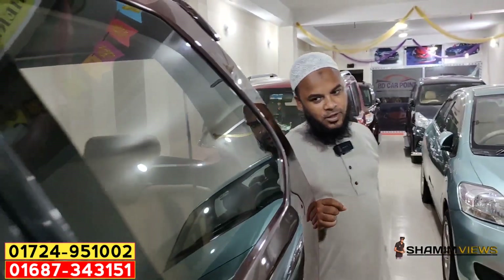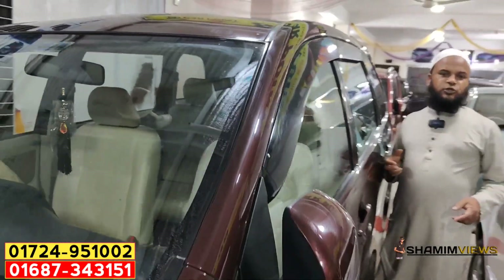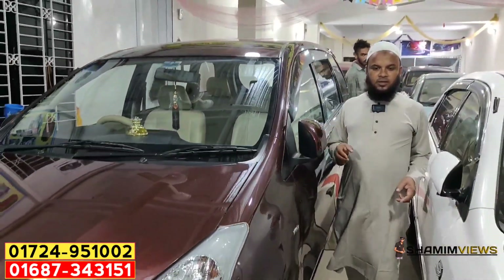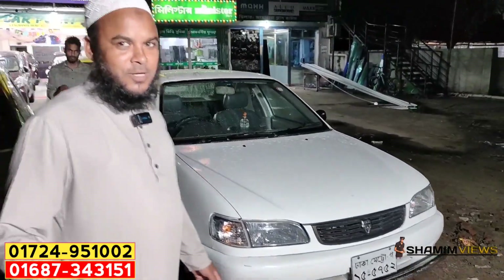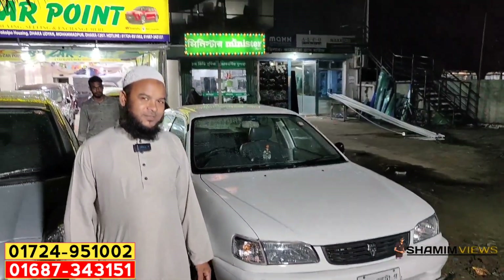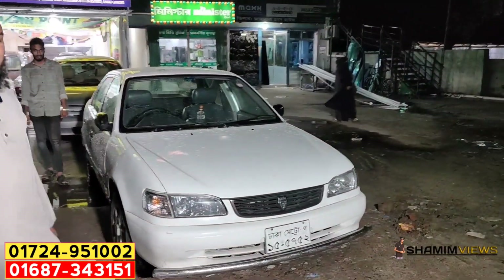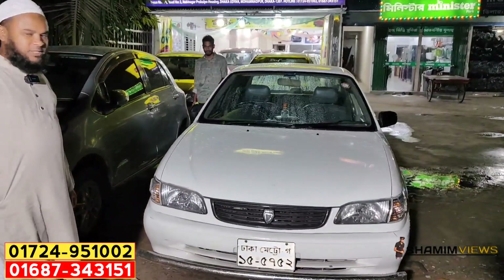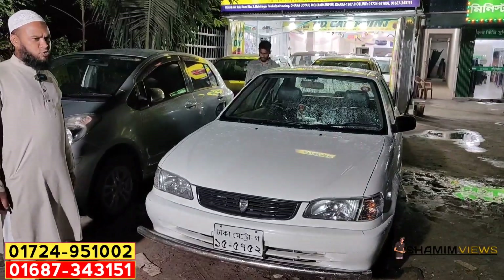The option price is 4,000 dollars; the cost price is 5,450 dollars. The price is 6,000 dollars. This is the model 99, registration 23, all option auto, 300cc.